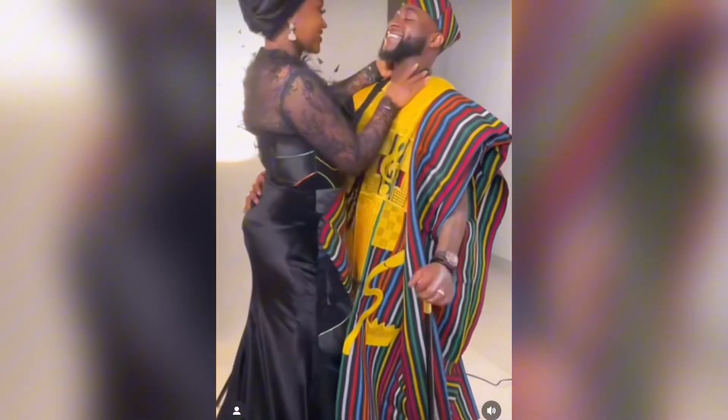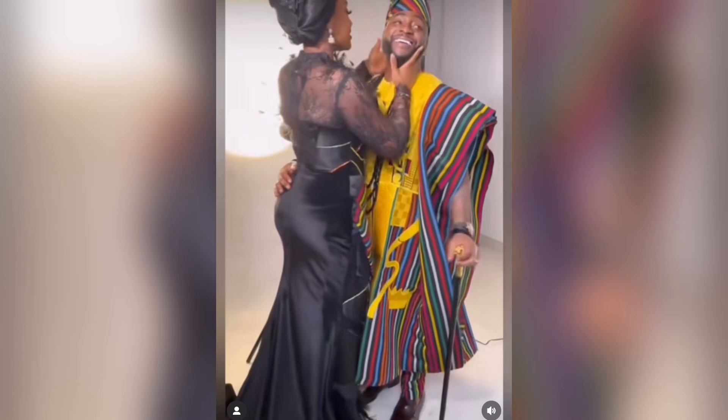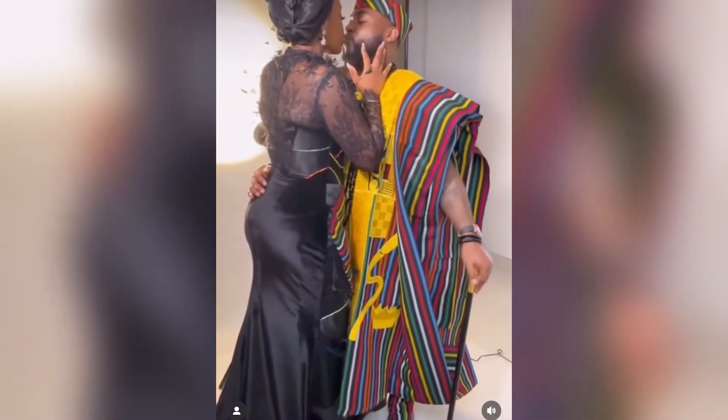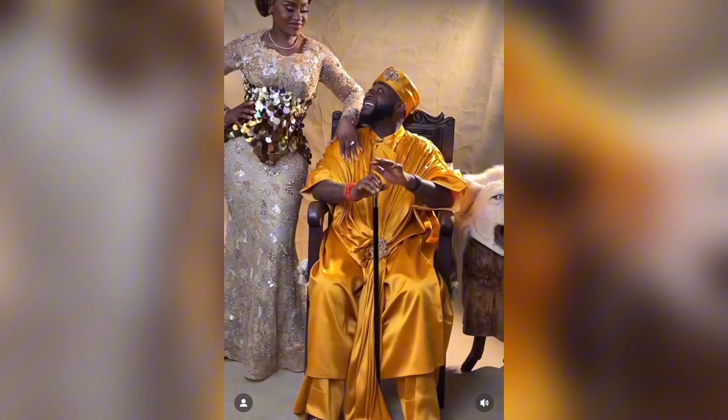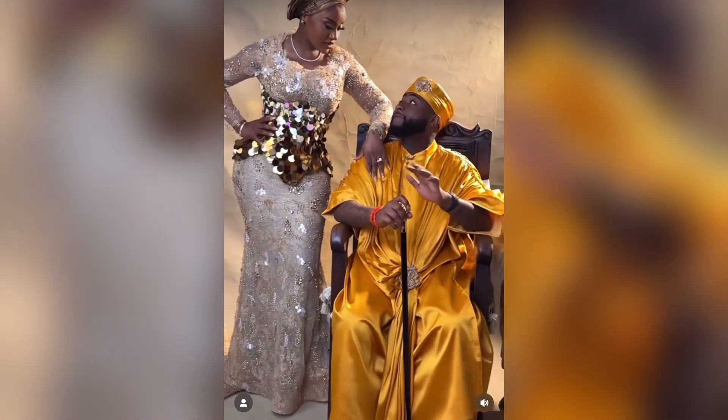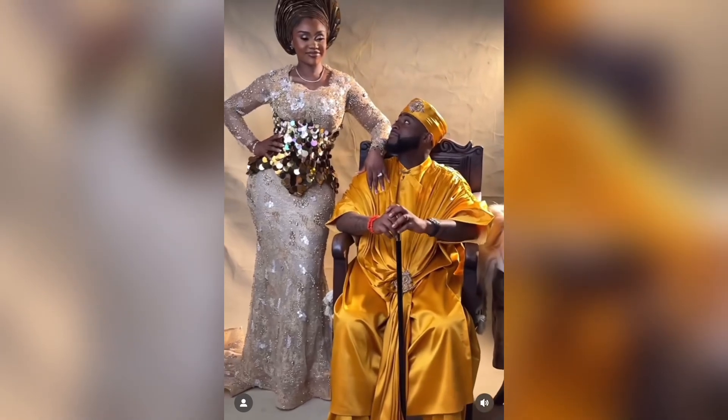In case you're living under a rock and probably not aware — famous Nigerian singer Davido and his wife are traditionally getting married. I believe they've been legally married for about a year, but they're finally tying the knot traditionally in a very grand style, set to hold on the 25th of this month at Luxurious Ecotel, with only the crème de la crème of society in attendance.